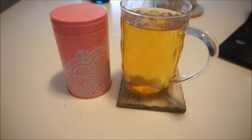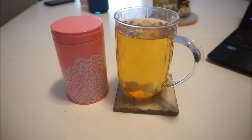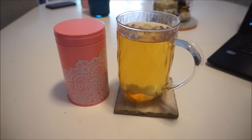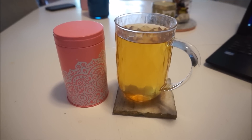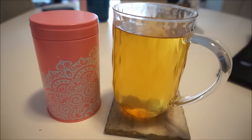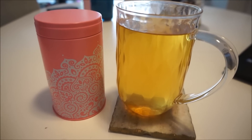Hey guys! I decided today that I would shoot another tea-I-drink-in-a-day video. The last one I did was like preparation for my wedding, so for this one I thought it would be kind of fun to do something that I've been doing on my own anyway.